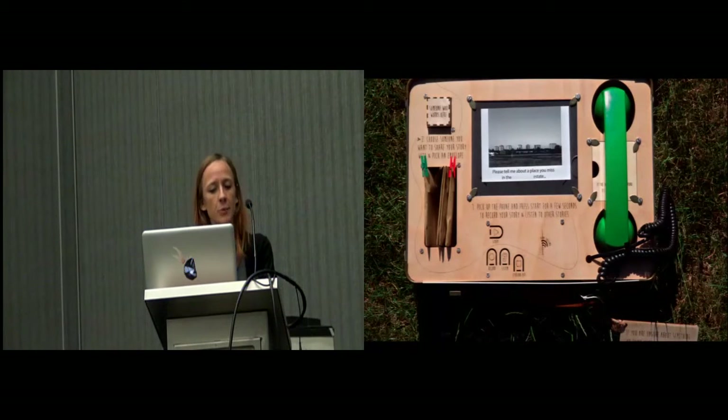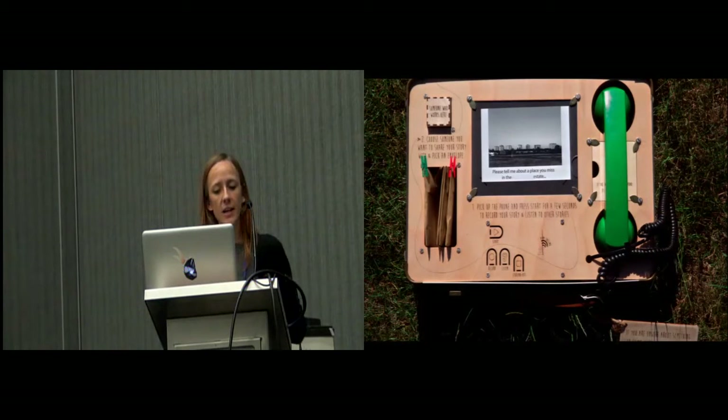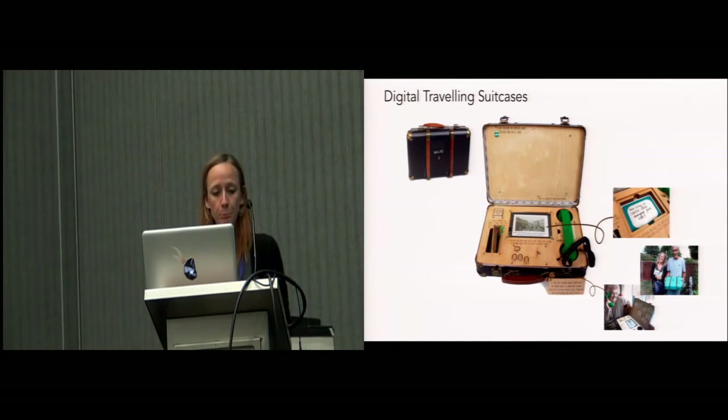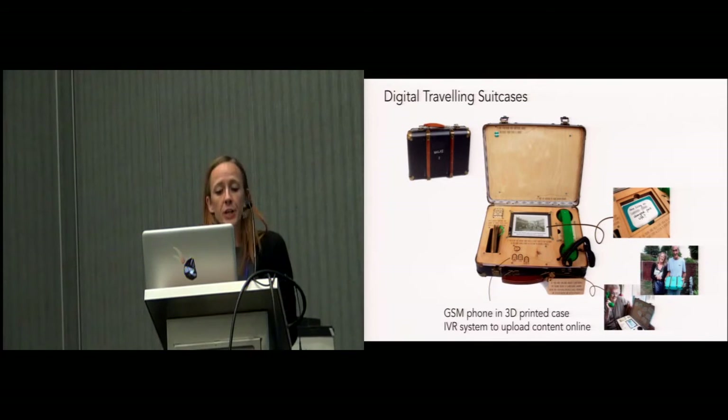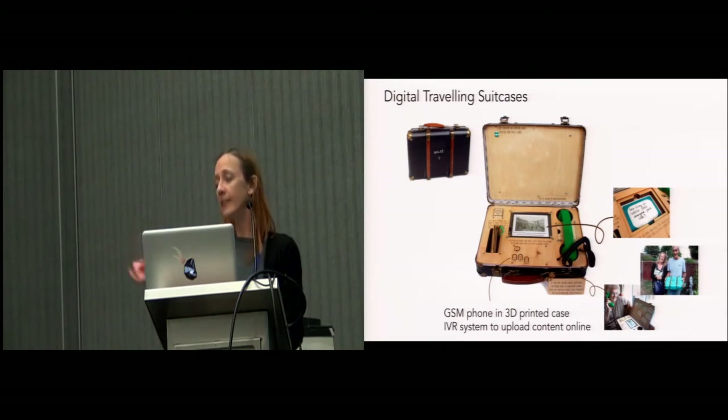With these issues in mind, we designed a socio-technical system that we called Digital Travelling Suitcases for prompting and recording stories. Given the group's low literacy and digital skills, the cases were designed to make the storytelling process as accessible as possible. They aimed at supporting residents engaging others in the estate, encouraging reciprocity through a process of asking and giving, as well as greater control over who should be invited to contribute a story and how. Given issues with wireless connection due to the regeneration, the cases contained a GSM phone connected to an interactive voice response system, allowing the upload and access of content also online.